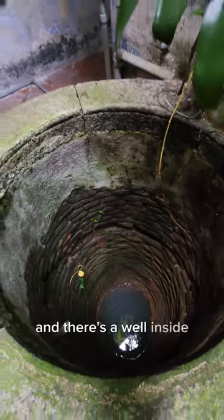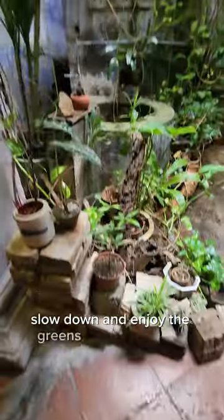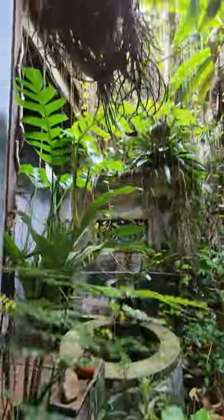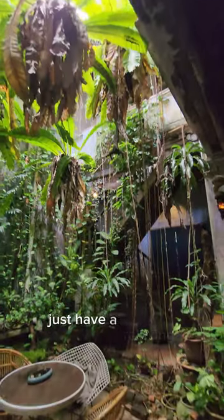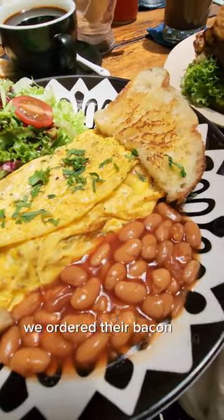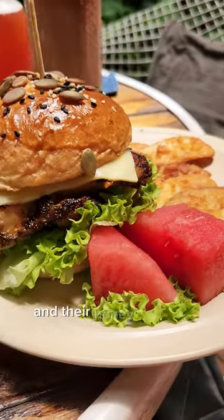There's a well inside, so just come here, slow down, enjoy the greens, enjoy the drinks and the iconic burger here. Just have a relaxing afternoon. We ordered their bacon egg, which comes with beans and salad, and the honey chicken burger that comes with oranges and watermelon.